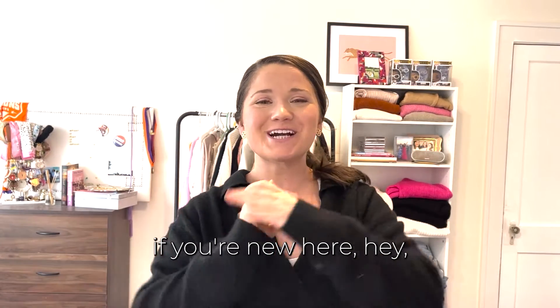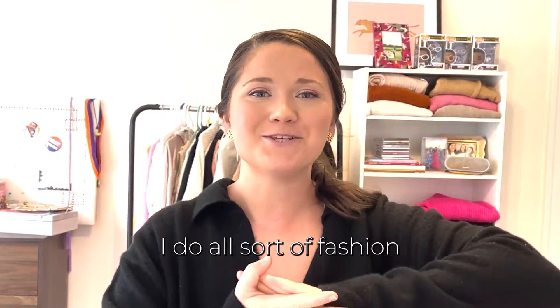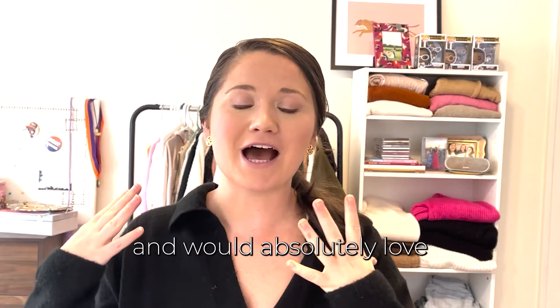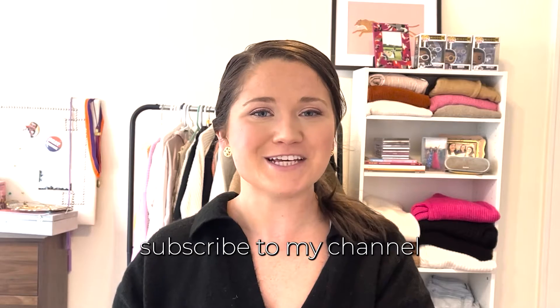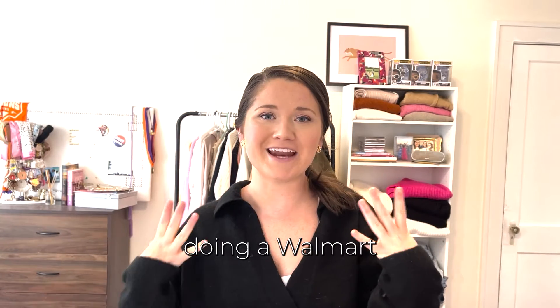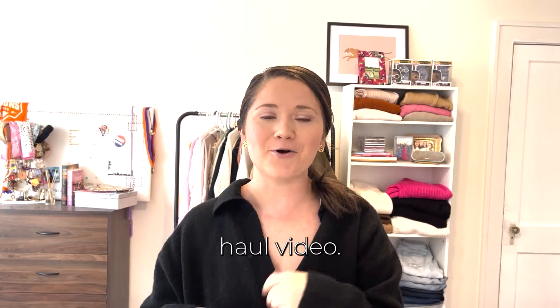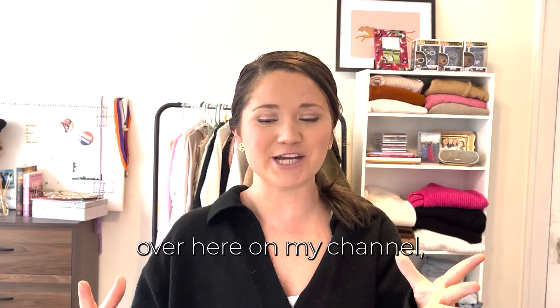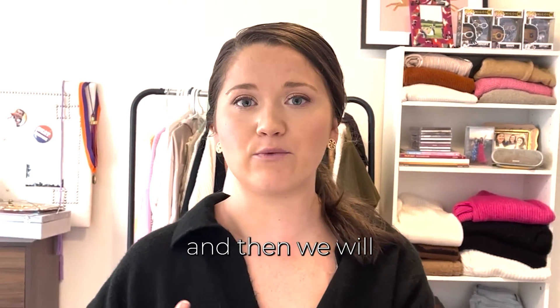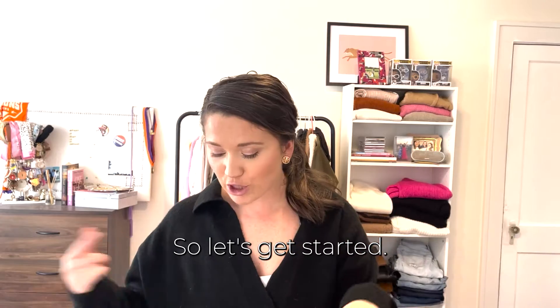Hello, welcome back to my channel! If you're new here, my name's Elizabeth — I do all sorts of fashion and lifestyle content. I would absolutely love if you'd subscribe and give this video a thumbs up. Today I'm going to be doing a Walmart haul video, which are our favorites here on my channel. I'll unbox everything, give initial thoughts, try everything on, and then rate everything.